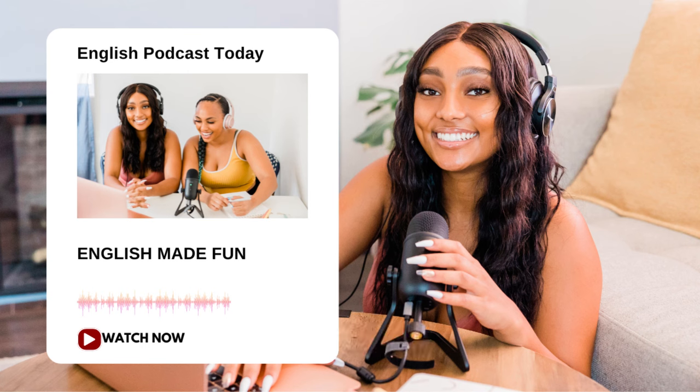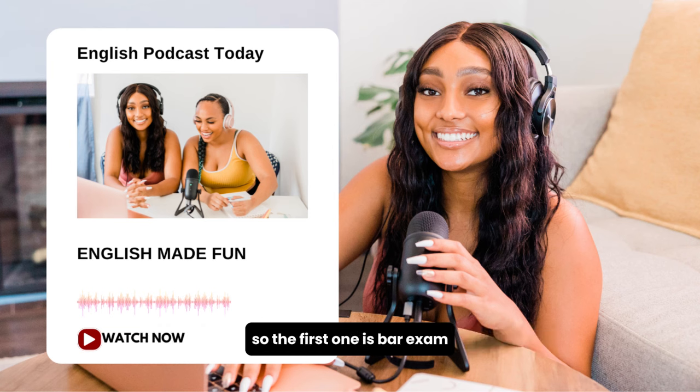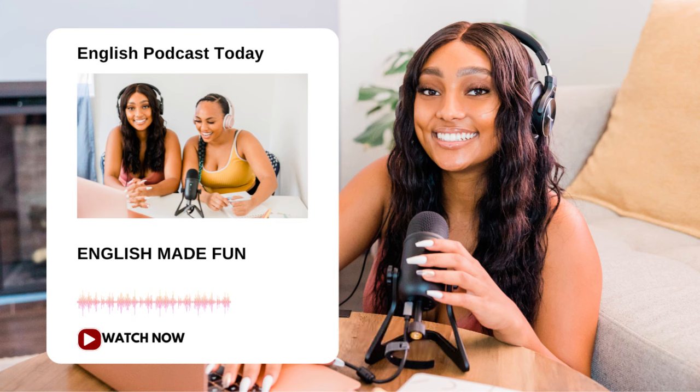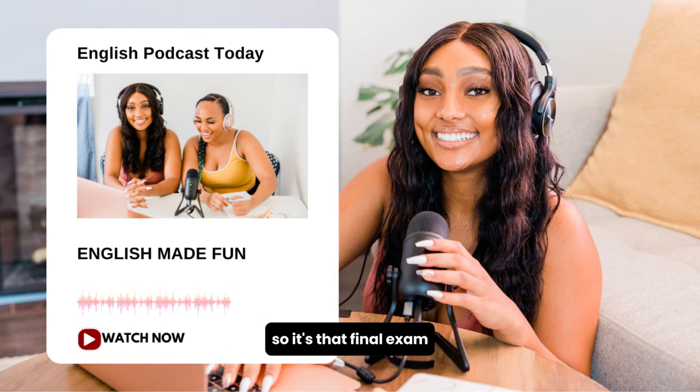On Vocabulary Preview today, we have two small words. The first one is bar exam. The bar exam is that formal test that lawyers must do to become official lawyers. It's that final exam in order to finally become a lawyer.